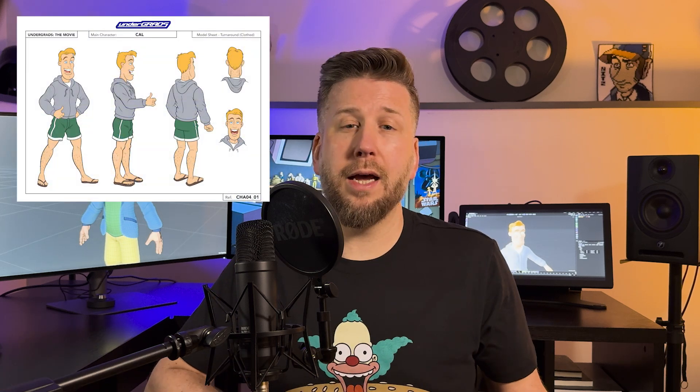Hey everyone, nerd alert! In the March update video, I mentioned that I spoke with a couple of the artists about their process of turning a 2D design into a 3D model. And here's our chat. Get ready for some boring technical stuff.